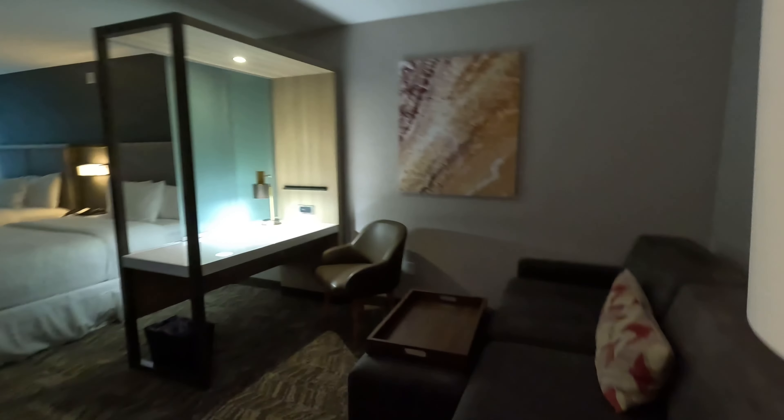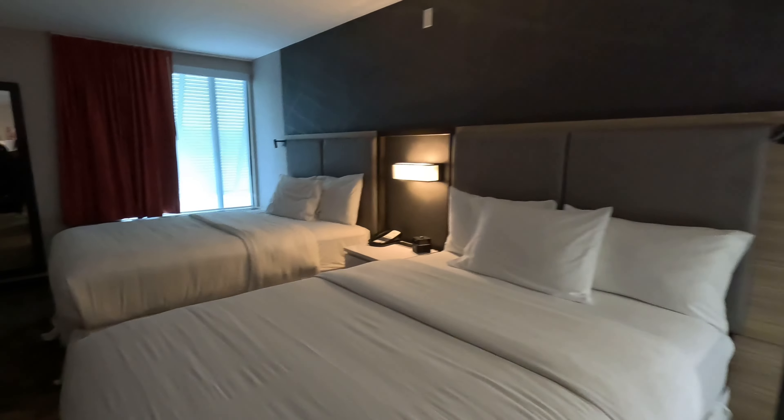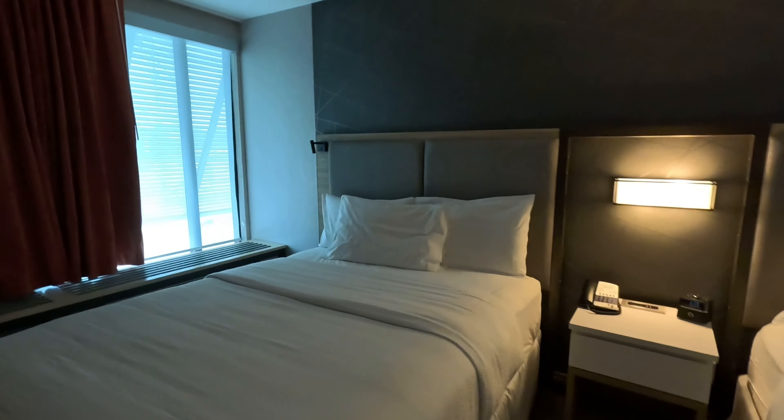We're in room 325. So that's our standard Spring Hill, Marriott Spring Hill Suites room. That's a little sitting area. Bed.